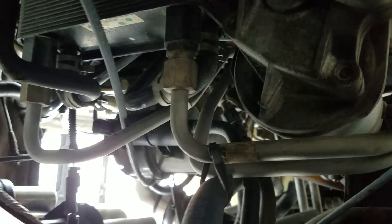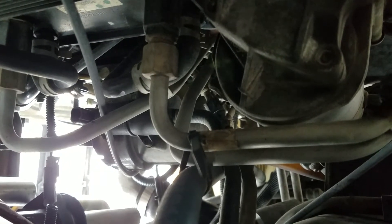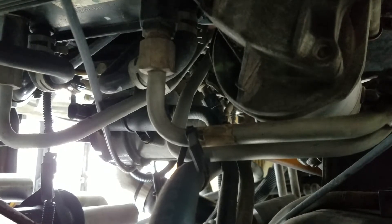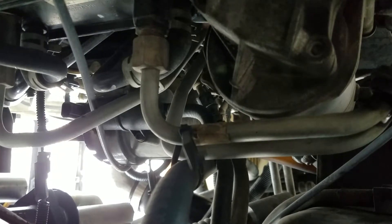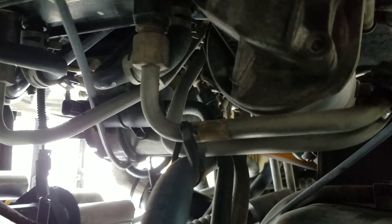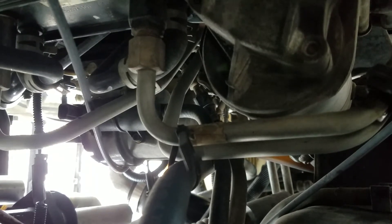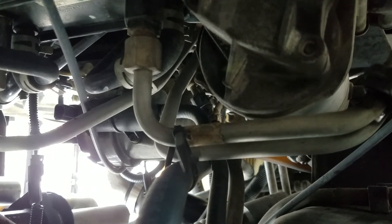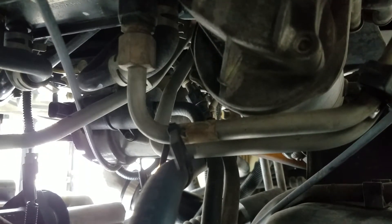Another issue that could have led to the heating problem is these lines have little check balls in them — anti-drainback valves. It's a little ball so that when you turn off the motor, the ball keeps the fluid from draining and it stays in your torque converter and transmission. The downside is the balls tend to collect debris, and if they clog the line you're going to toast the transmission pretty quick, so a lot of folks remove them.